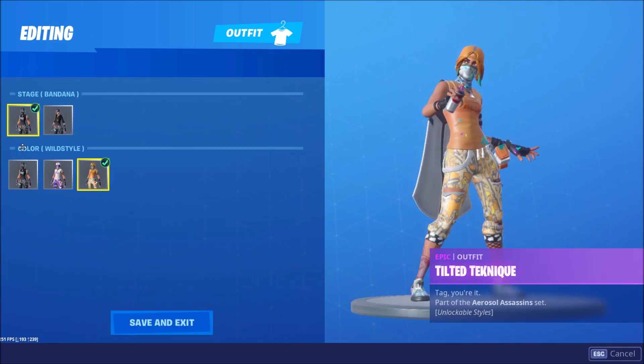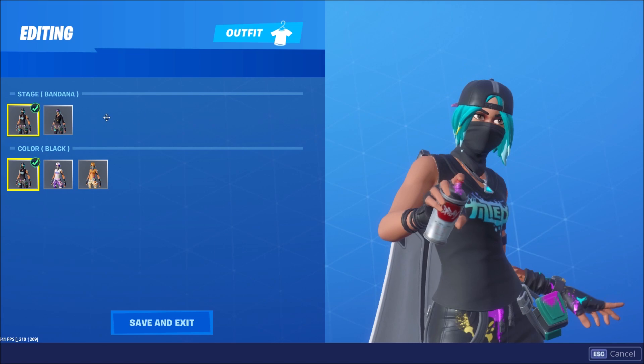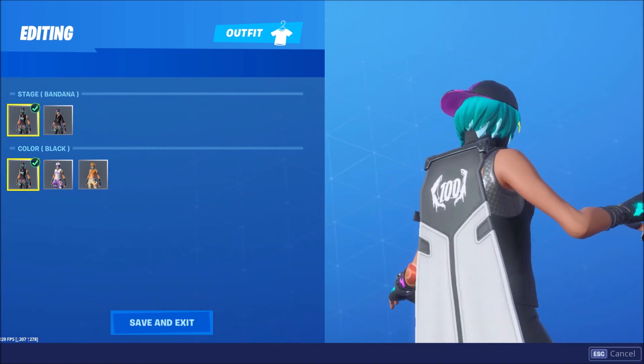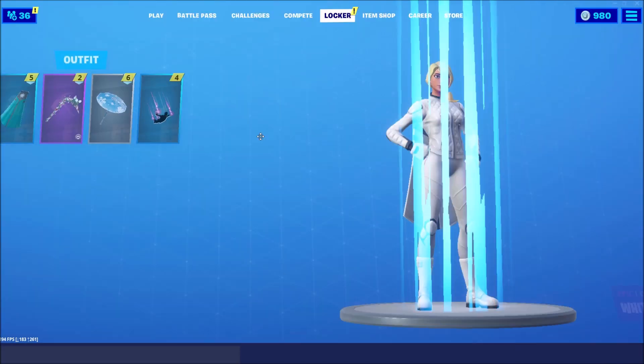My favourite is this one — I do not like this style, it looks not as nice, but this is my favourite. And that's pretty much it for this video, thank you guys so much for watching.